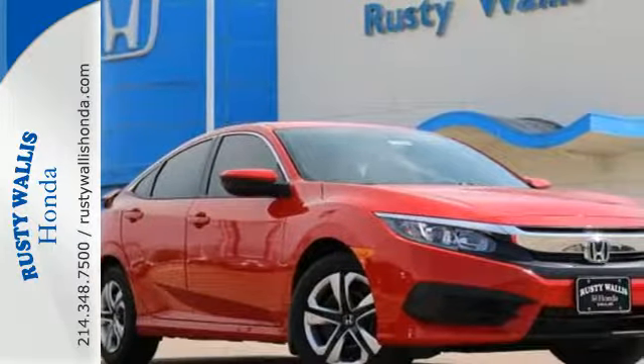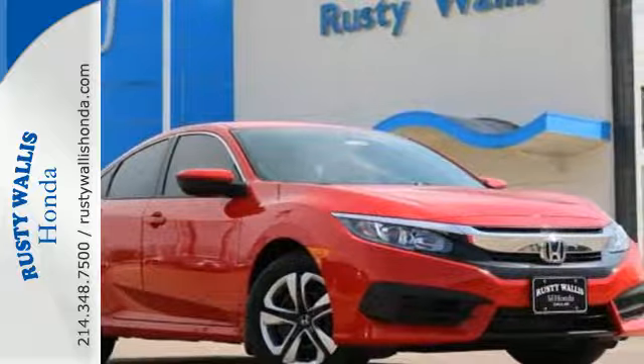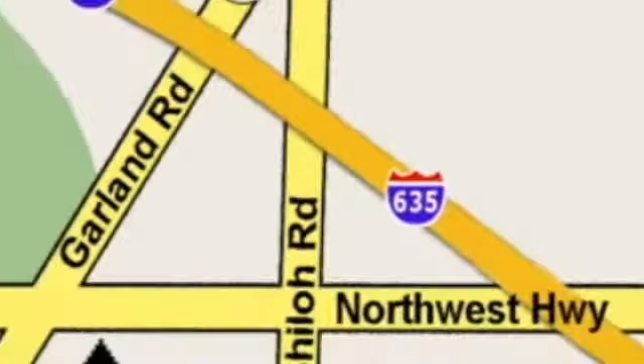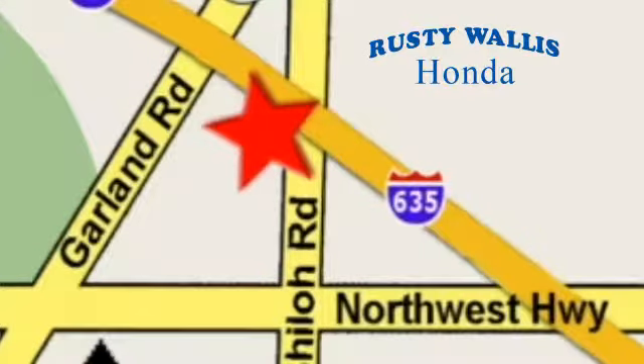Enhance your driving experience with this stylish Civic today. At Rusty Wallace Honda, our primary goal is to satisfy our customers. Stop in today — we're easy to find just off I-635 at Shiloh Road.